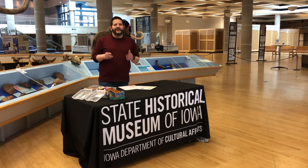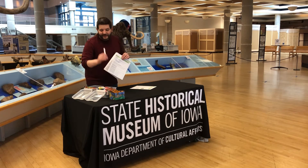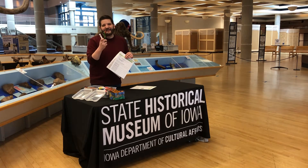The materials needed for today's activity are pretty simple. You need our worksheet, markers, or even colored pencils. Let's get going.